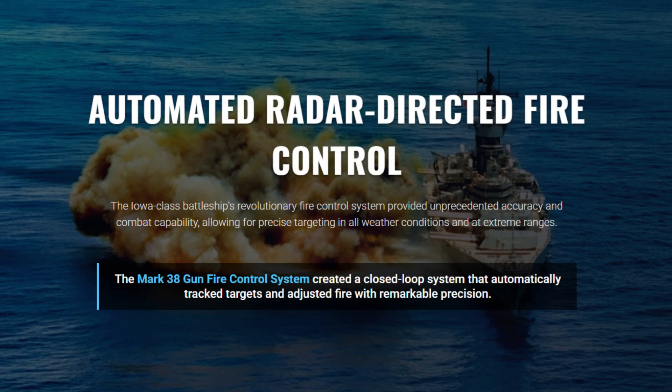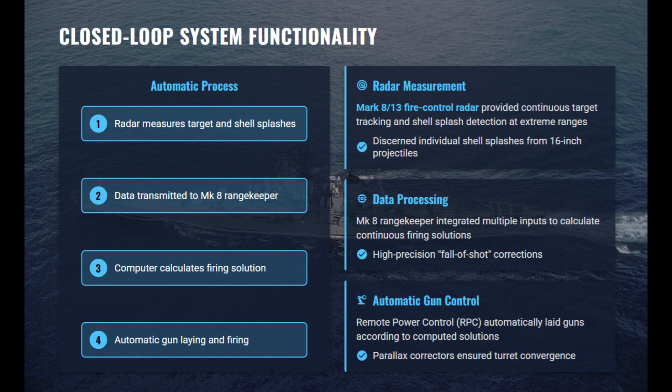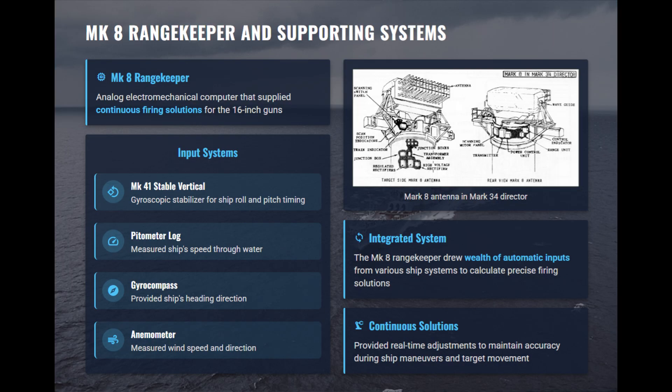The Iowa-class battleships possessed a decisive edge through their advanced radar-directed fire control with the fully integrated Mark 38 gunfire control system. This closed-loop system linked radar, the plotting room, and automated data channels to continuously measure targets and adjust gunfire. At its heart was the Mark 8 Range Keeper, an analog computer that calculated firing solutions using real-time inputs from stabilizers, speed logs, gyroscopes, and weather sensors.